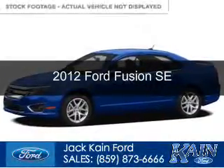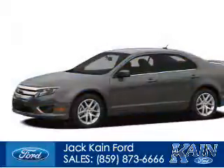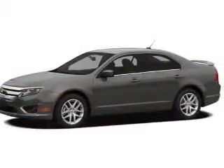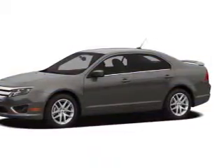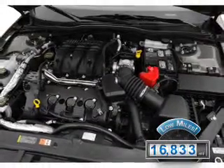This is a used 2012 Ford Fusion, powered by front-wheel drive, a 2.5-liter four-cylinder engine, and a six-speed automatic transmission. With fewer than 20,000 miles, this vehicle has a long road ahead.